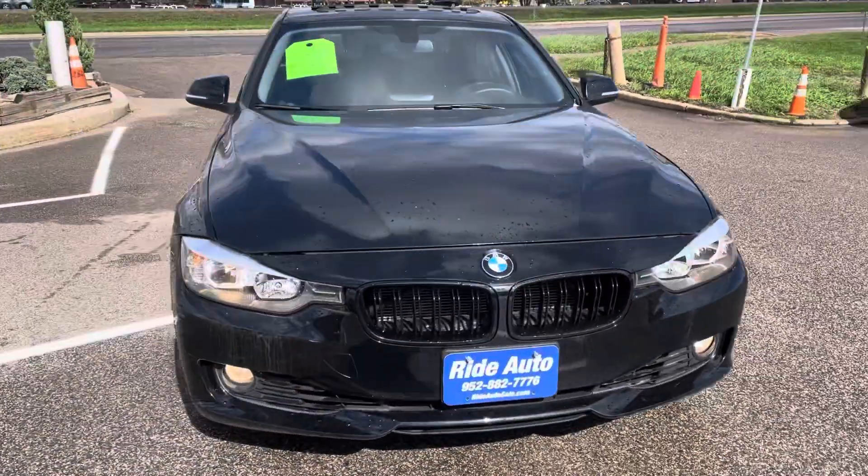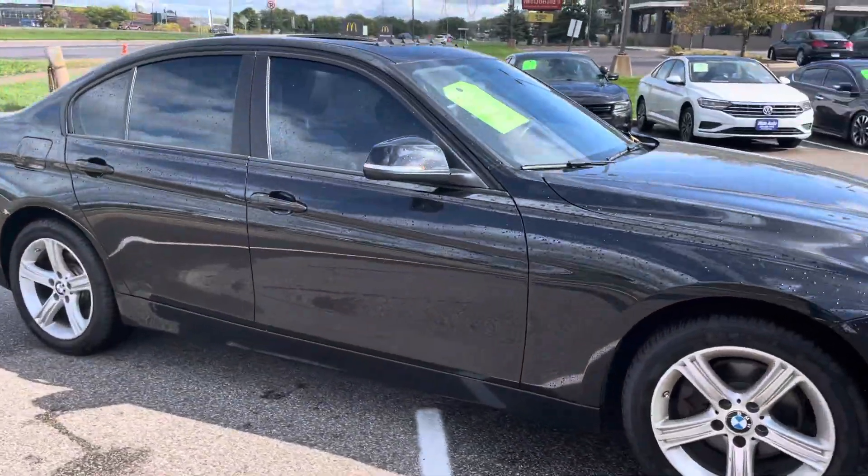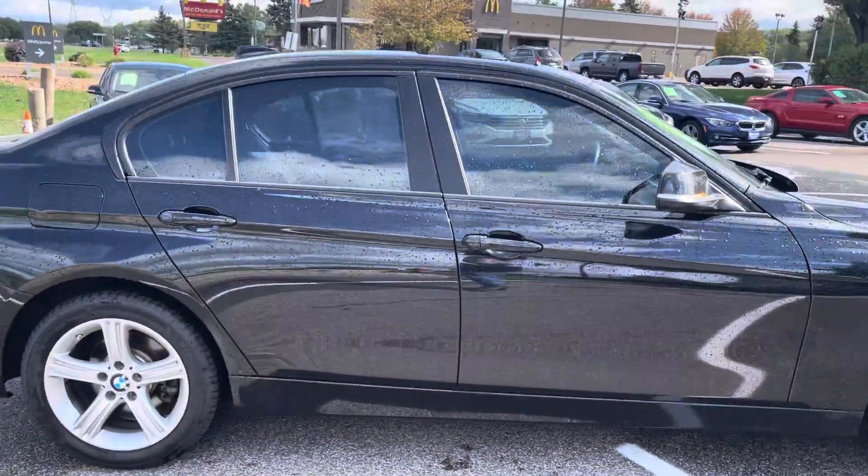Hello, welcome to Ride Auto. Pleased to have you with us. Today we have a 2015 BMW 328 XI X-Drive all-wheel drive.